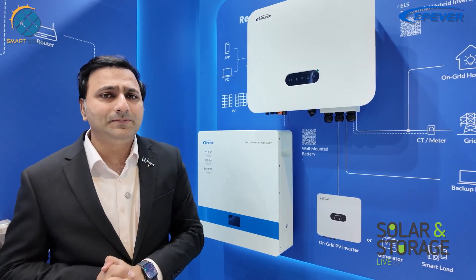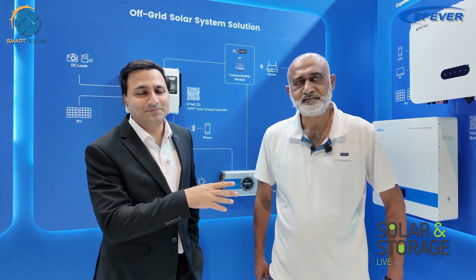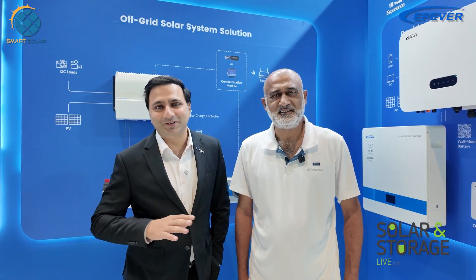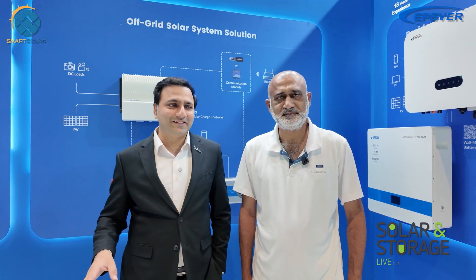Mr. Abdul Nasir has been doing EPEver inverters and batteries in Pakistan, and now we can see him at the Riyadh exhibition as well. I'm very excited to see him here — he has been doing EPEver inverters for the last couple of years in Pakistan.